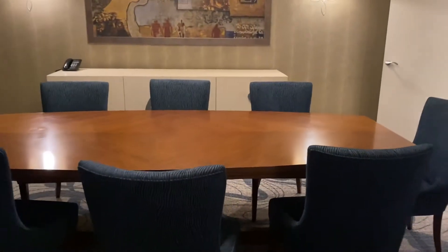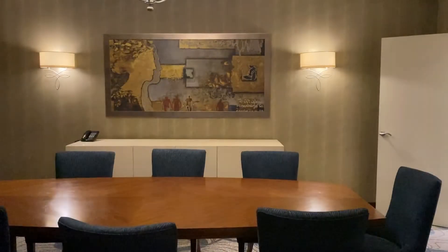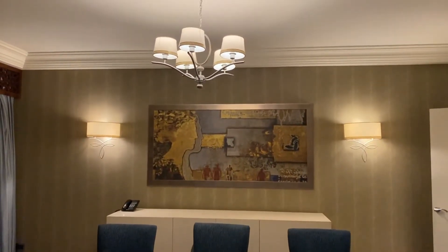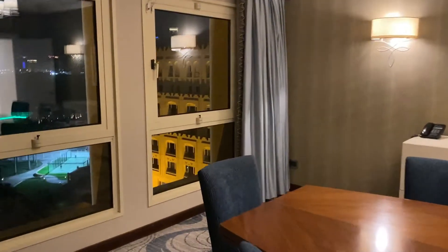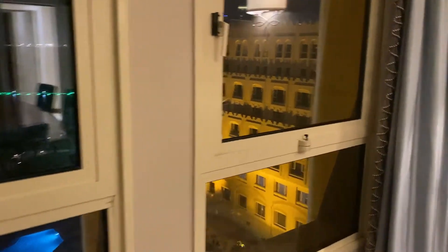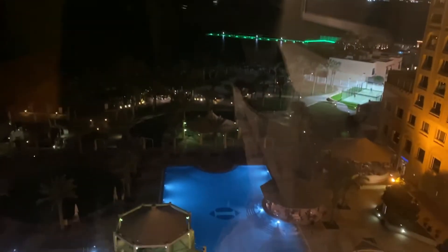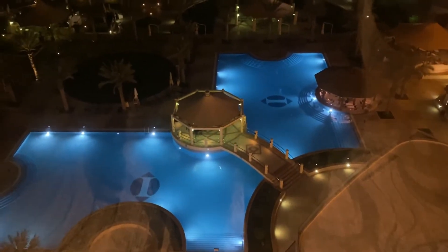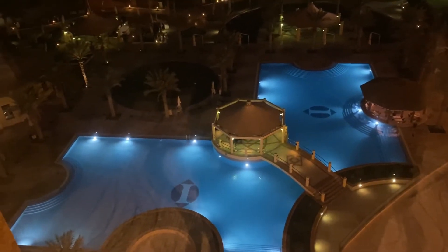Here is the dining area — you can see the all-blue accentuated design as well, with blue dining chairs. The dining table has a seating capacity of up to eight persons and overlooks the swimming pool, the Doha skyline, and the beach.